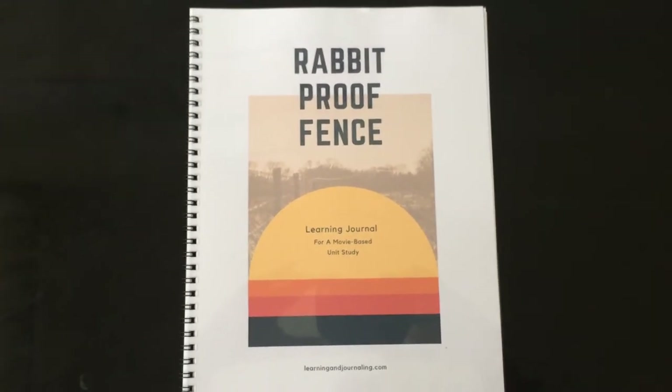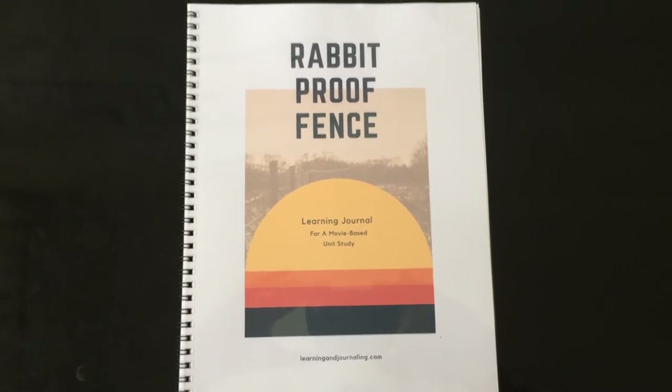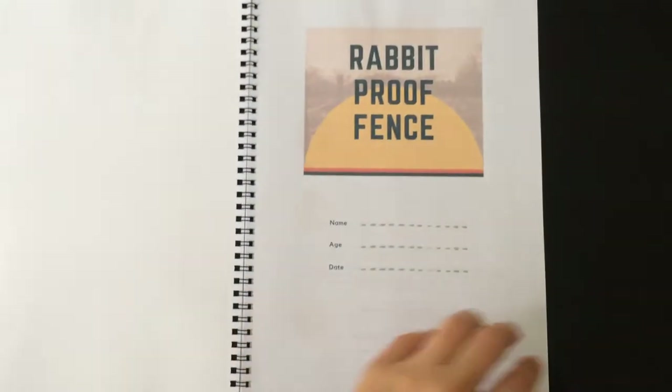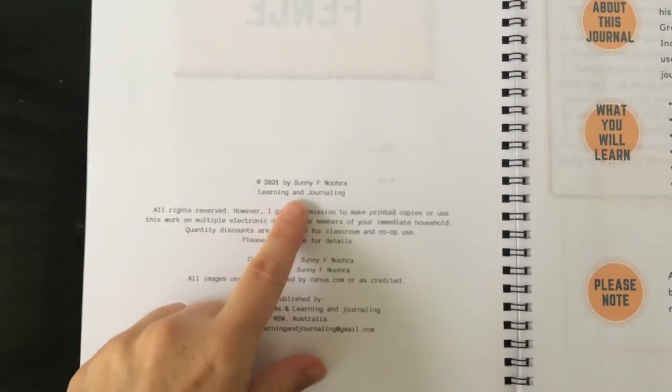Hi, this is Mandy from Learning and Journaling, and we're going to look at the unit study — a movie-based unit study called Rabbit Proof Fence. Now this is not one that I made myself; this was made by a new member of my journal creating team, Sunny.